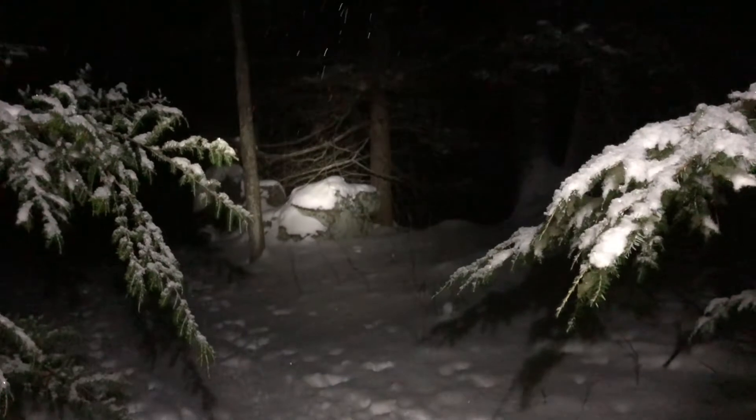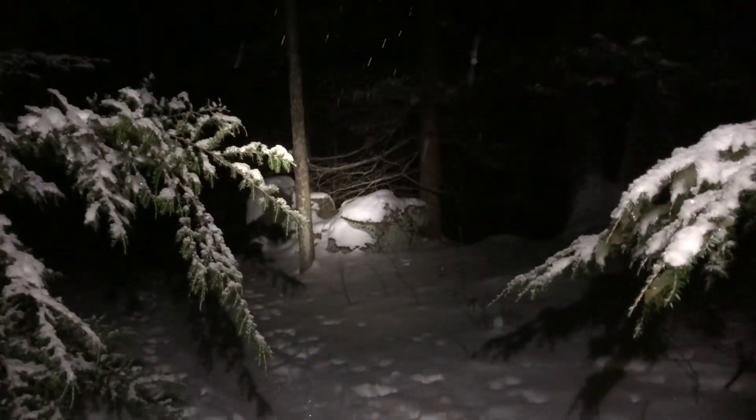What a beautiful spot. What a beautiful night. We gave it a whirl. Good times, good times indeed.